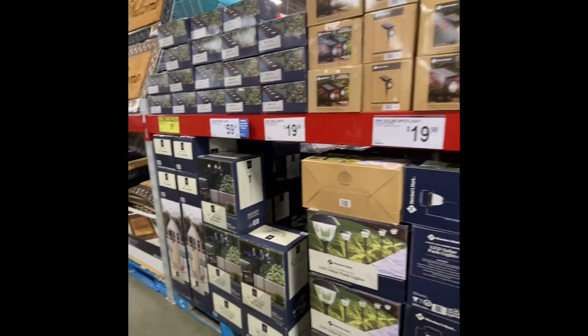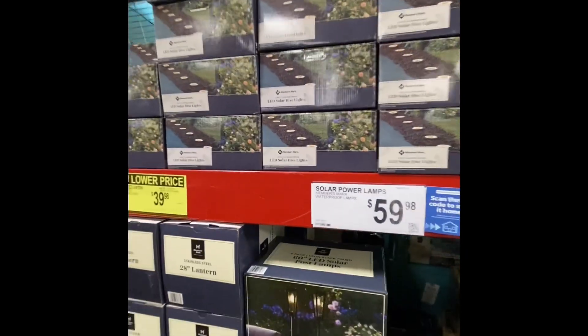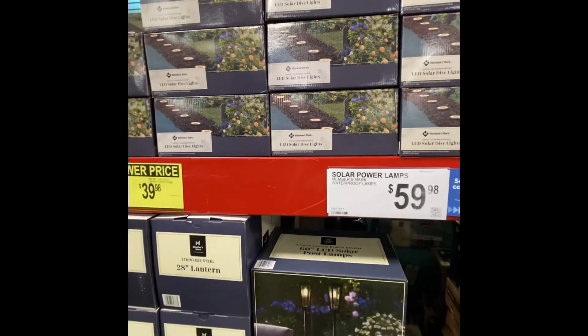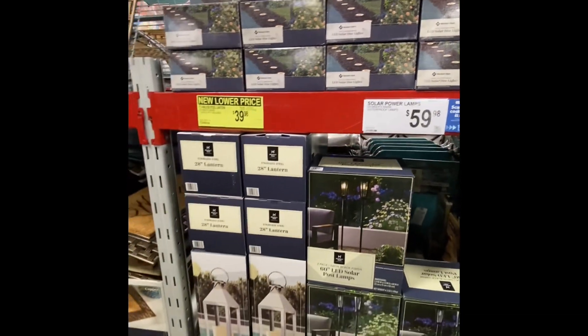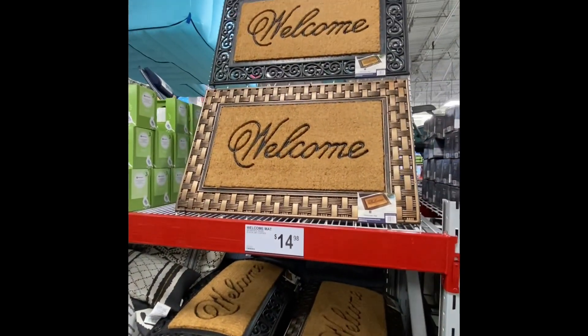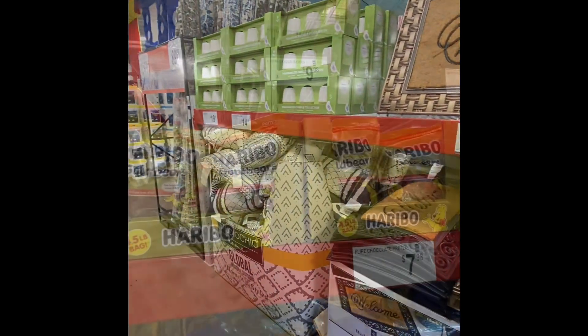They just had so many cute outdoor things here at Sam's. I love when the seasons change. These solar lights are really, really cute — I would definitely pick up something like that if we were in our permanent house. And then they had these really nice, sturdy, durable welcome mats for a good price.